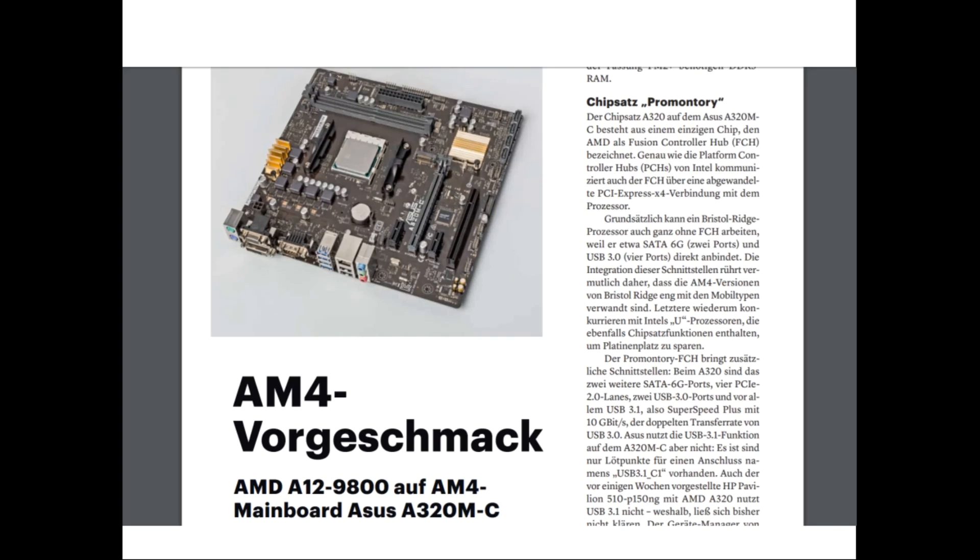Interestingly, although the A320 Promontory chipset does support USB 3.1, ASUS did not make use of this function. There are USB 3.1 soldering marks visible on the mainboard, but ASUS did not use them. Even in the device manager, there was an AMD USB 3.1 extensible host controller visible and working.